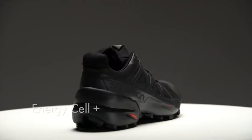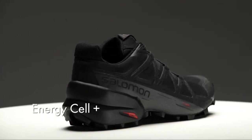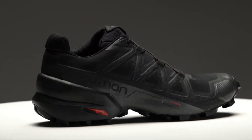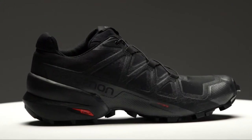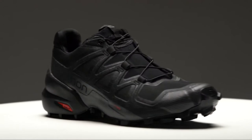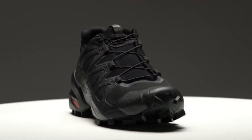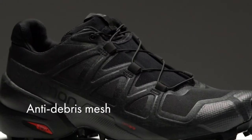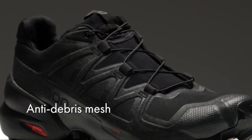The midsole of the Speedcross 5 is Energy Cell Plus, providing great rebound, cushioning, and stability. The heel is a little bit higher on the shoe, providing additional stability in the heel cup area. The shoe is also equipped with a rubber toe cap for protection from rocks, roots, and trail debris. We've also upgraded to a closed mesh — more comfortable on the foot with a little more stretch, improving overall performance. If you want grip on all types of terrain without adding bulk that compromises your precision and speed, Speedcross 5 is the shoe for you.